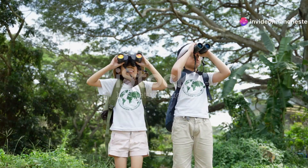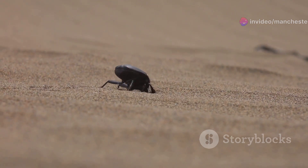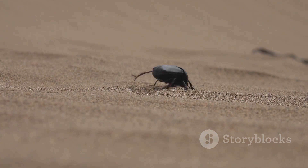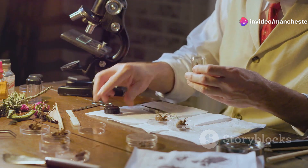All right, nature enthusiasts, today we're embarking on a thrilling insect safari through the wilds of Turkmenistan. This country might be known for its vast deserts and ancient ruins, but its insect life is nothing short of spectacular. So grab your magnifying glasses and let's dive into the miniature marvels of Turkmenistan.